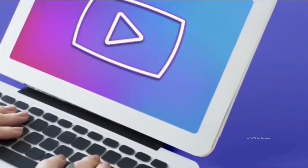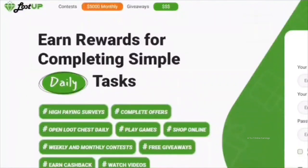Welcome back to the channel. In today's video I will explain whether Loot Up is a viable option for earning some extra cash online. I will cover everything you need to know about the platform, including the earning opportunities it offers, the available payment methods for withdrawing your earnings, and how much you can potentially earn. Towards the end I will also show my latest PayPal payment received from the site.